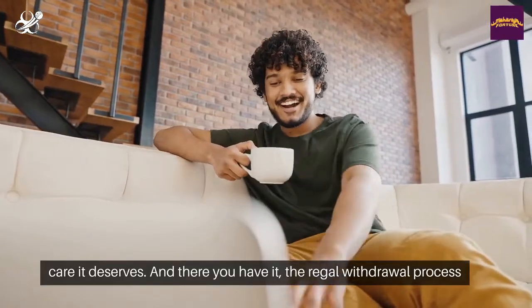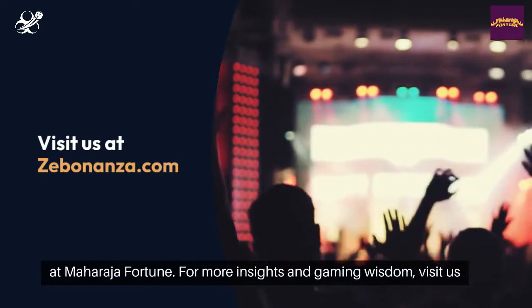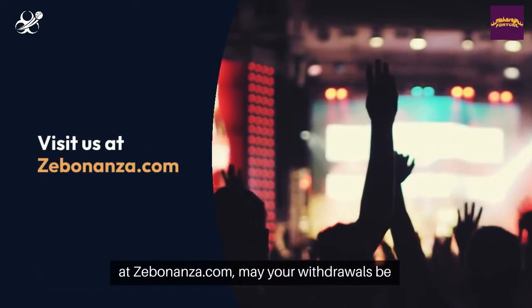And there you have it, the regal withdrawal process at Maharaja Fortune. For more insights and gaming wisdom, visit us at Zebonanza.com. May your withdrawals be as swift as a Maharaja's decree.